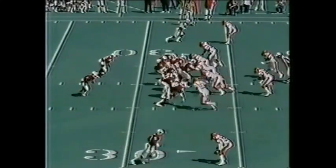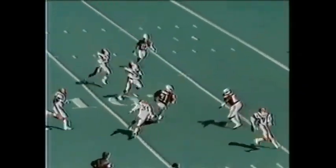First down, ball spotted at the 27. Lomax, it goes to Farrell out of the backfield. The foot race is on.